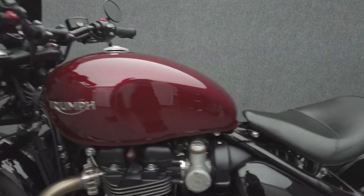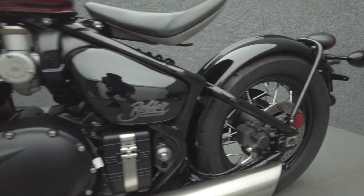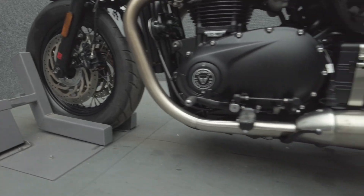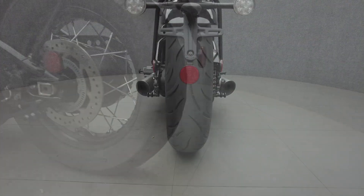To see everything we know about this vehicle, including full mechanical and cosmetic condition reports, the service repair order, high resolution photos, and more, please visit the listing on our website. We have also purchased the Cycle Checks vehicle history report; you can view this report by clicking the link on the right side of the video.